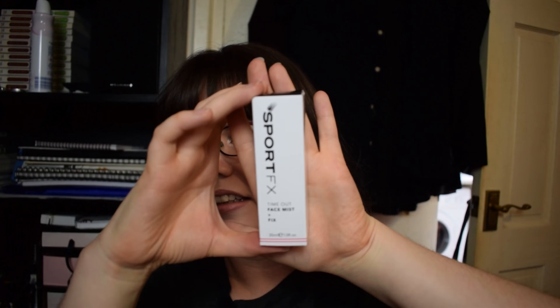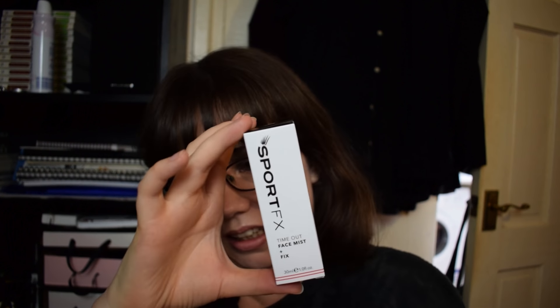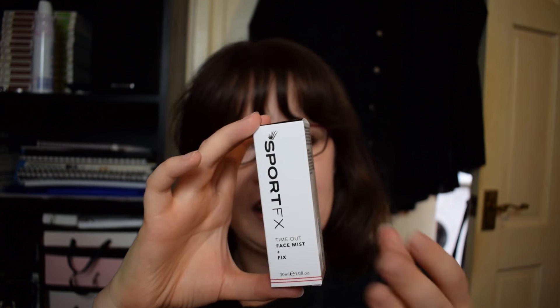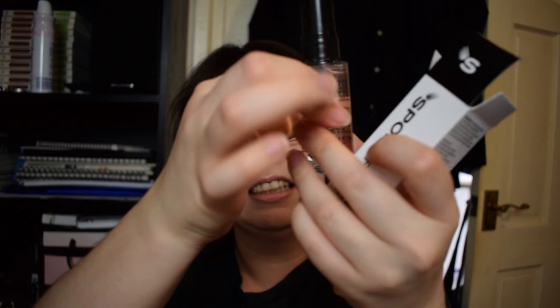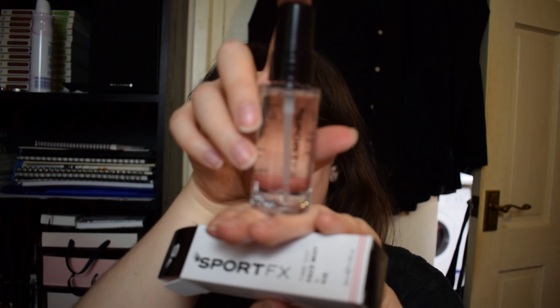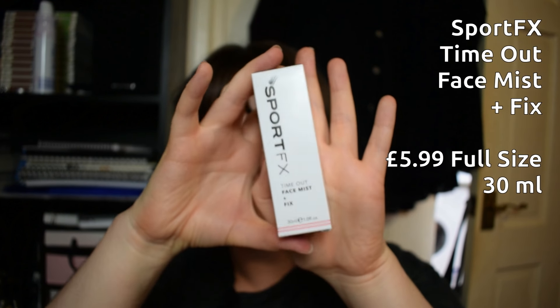It says it's a lightweight, breathable skin refresher — excellent for setting makeup. The Sport FX brand tries to make all their products do more than one thing, so this is like a face refresh spray, similar to the Monu skincare one we've had before, but also a makeup setting spray. It's a plastic bottle but quite thick and sturdy feeling — it's not going to bend under pressure or feel like it's going to break in your bag. The smell is menthol but it's really not overpowering — very mild, and it feels like it would be very refreshing.